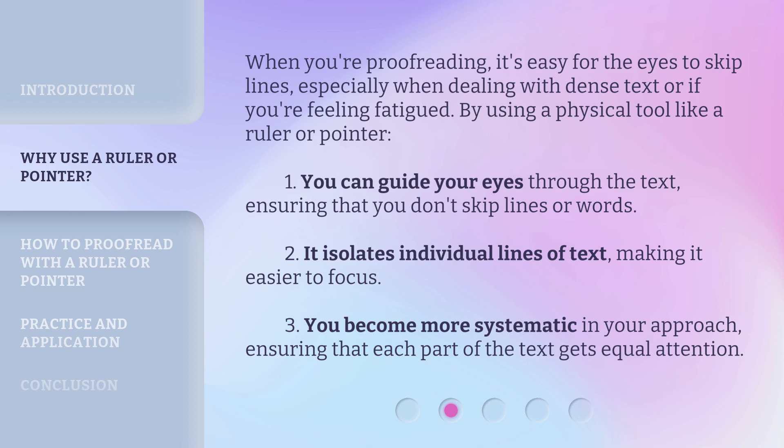When you're proofreading, it's easy for the eyes to skip lines, especially when dealing with dense text or if you're feeling fatigued. By using a physical tool like a ruler or pointer, you can guide your eyes through the text, ensuring that you don't skip lines or words. It isolates individual lines of text, making it easier to focus, and you become more systematic in your approach, ensuring that each part of the text gets equal attention.